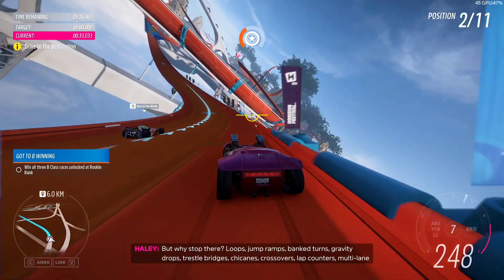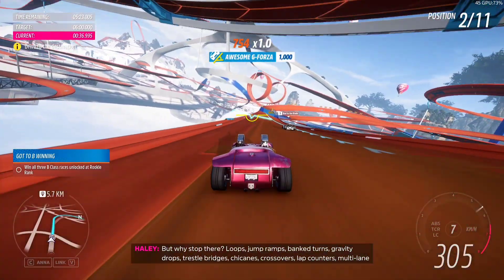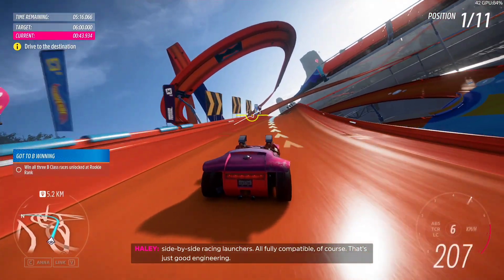But why stop there? Loops, jump ramps, bank turns, gravity drops, trestle bridges, chicanes, crossovers, lap counters, multi-lane side-by-side racing launchers. All fully compatible, of course. That's just good engineering.